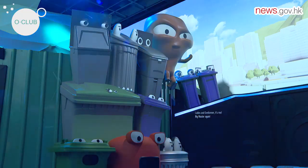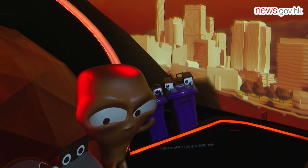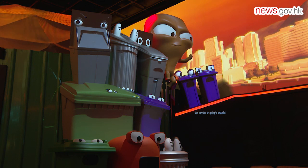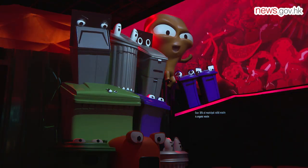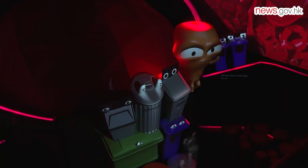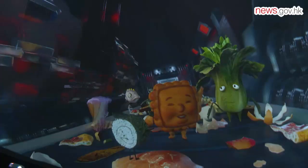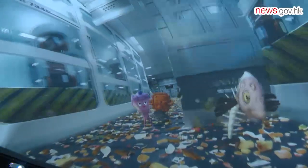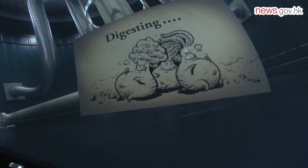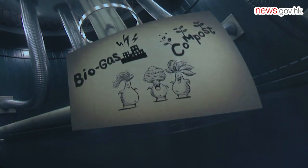In the O Club Dome theatre, an animation character called Big Waster highlights that there are too much food waste in trash, with over 30% of municipal solid waste being organic waste, and most of them are food waste. Innovative animations are used to illustrate the food waste treatment processes. Through the application of advanced biotechnology, food waste is converted into biogas for power generation.